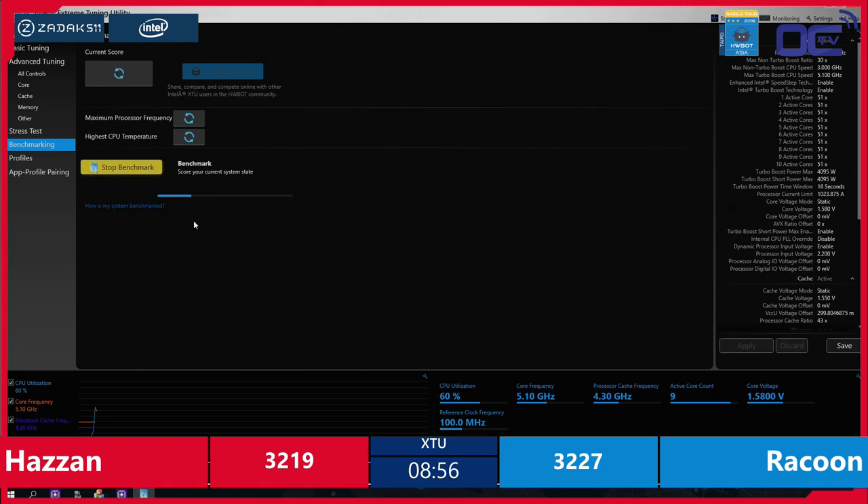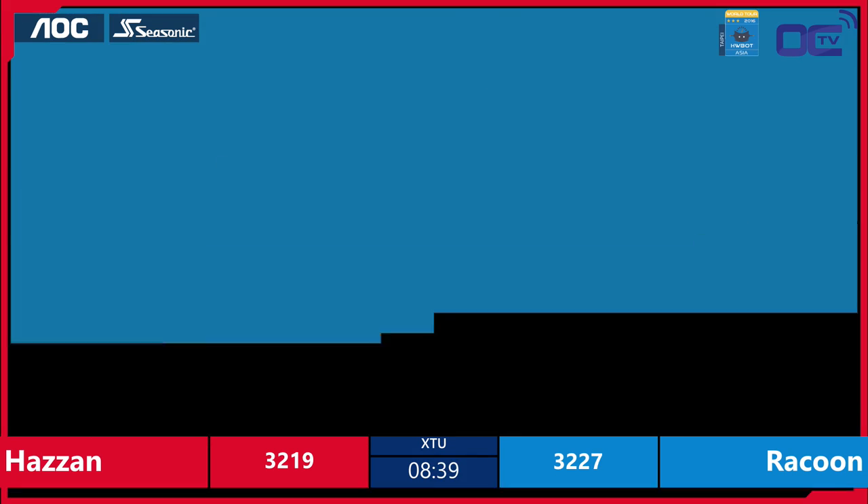Here we can see the screen of Hazan is at 100 reference clock, 1.58 V for the core voltage, 4.3 GHz for the processor cache ratio — and the benchmark has crashed. Let's wait for the blue screen. I'm pretty sure we're going to get one.